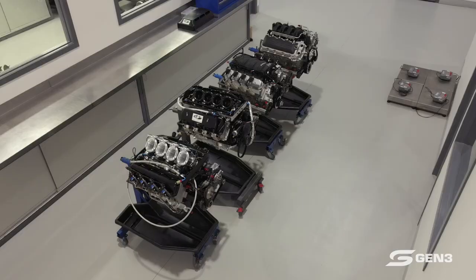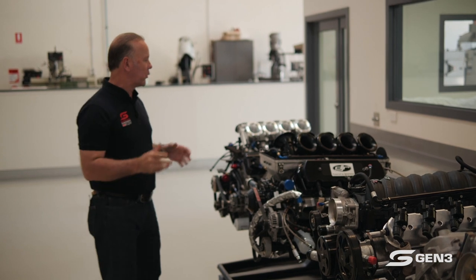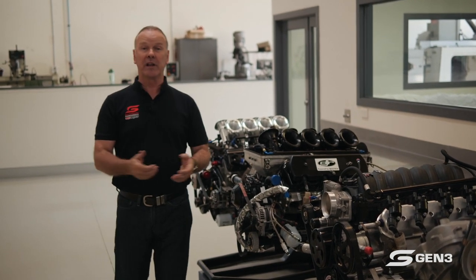Before we get into the new era of engine, it's really important that we recognise and understand where we've come from, how we arrived there, and where we're going.